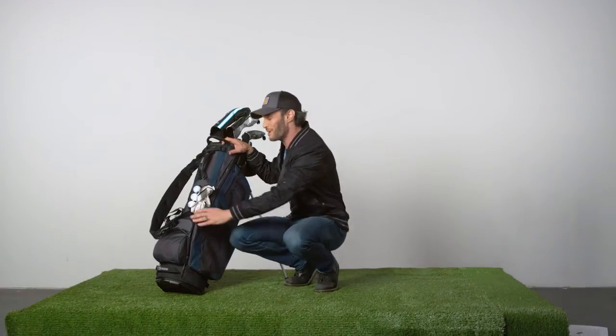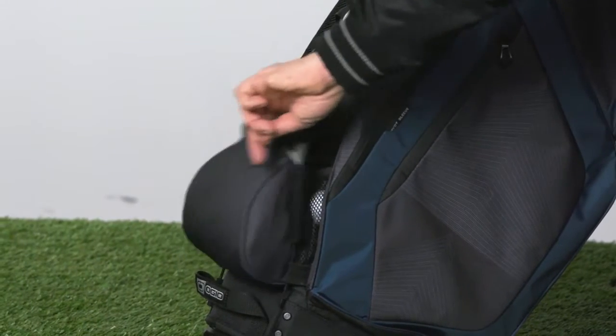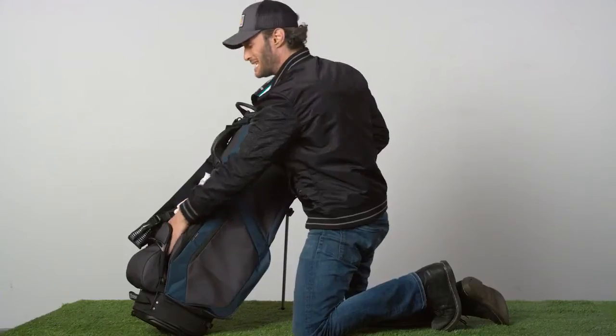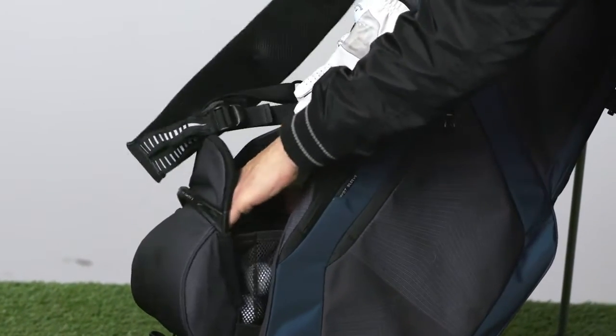First thing I noticed right off the bat, I love this — zipperless ball pouch. You pull from the handle, easy, and it snaps right back. They're not going to fall out of there. Easy access, and you can fit a whole bunch of balls right in there.